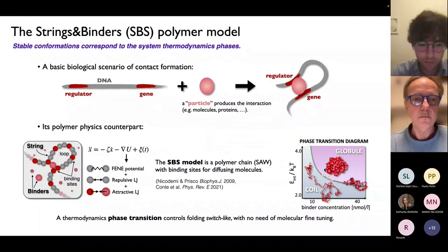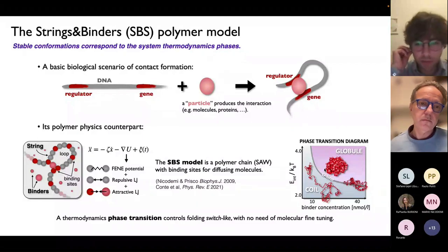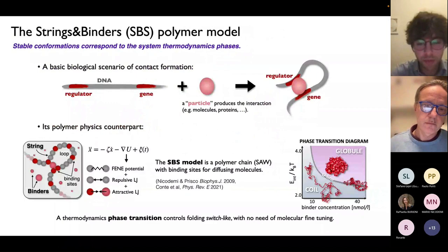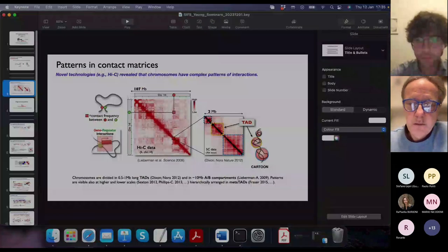So it would be a first-order phase transition in your case? Yes — and in that case you can test that there is hysteresis. Yeah, sure. Thank you.